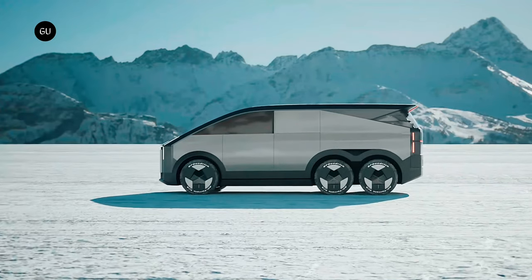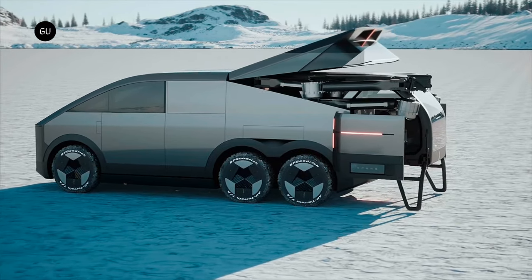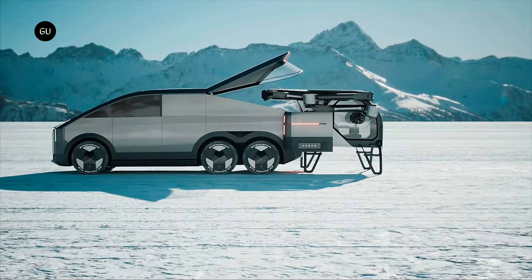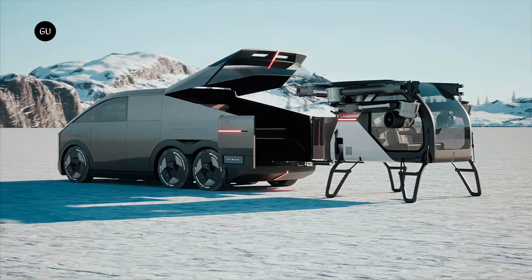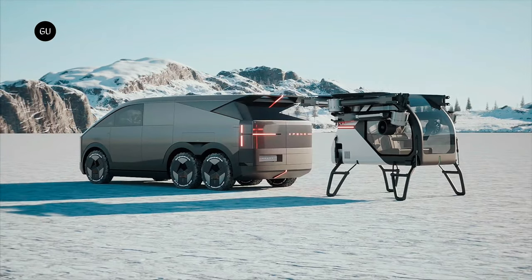For years, humans have dreamed of taking to the skies with the same ease and convenience as we do on land. And while flying cars may have seemed like a distant fantasy from the realms of science fiction, Xpeng, the Chinese electric vehicle manufacturer, is determined to turn that fantasy into a reality.